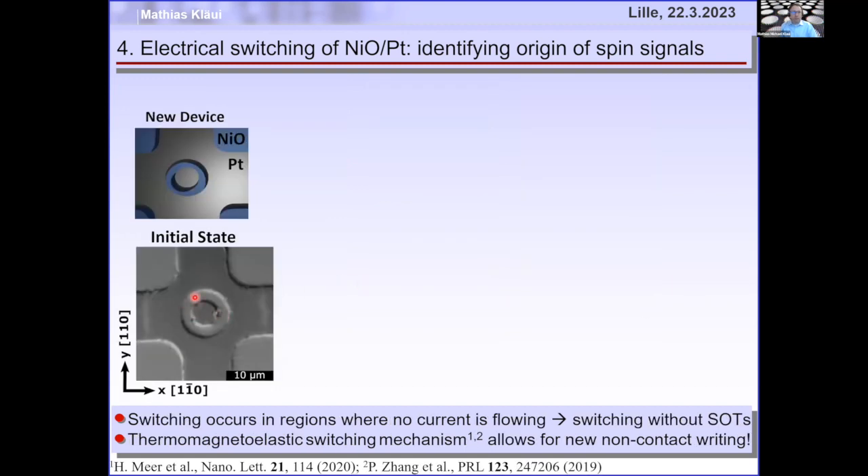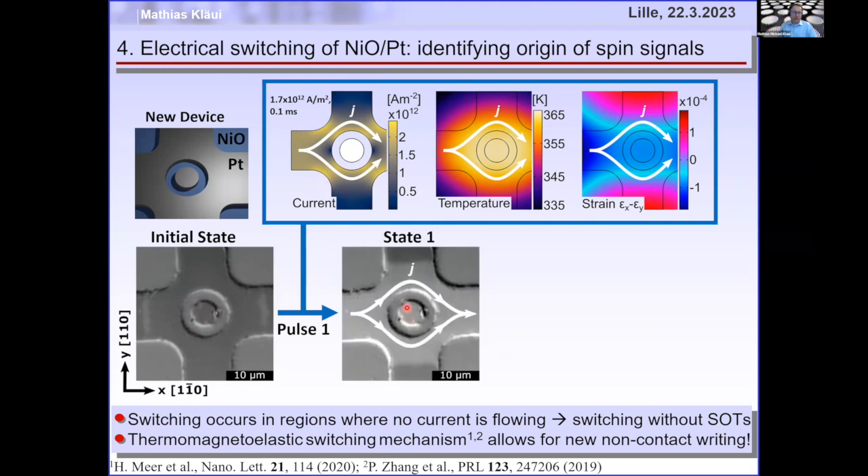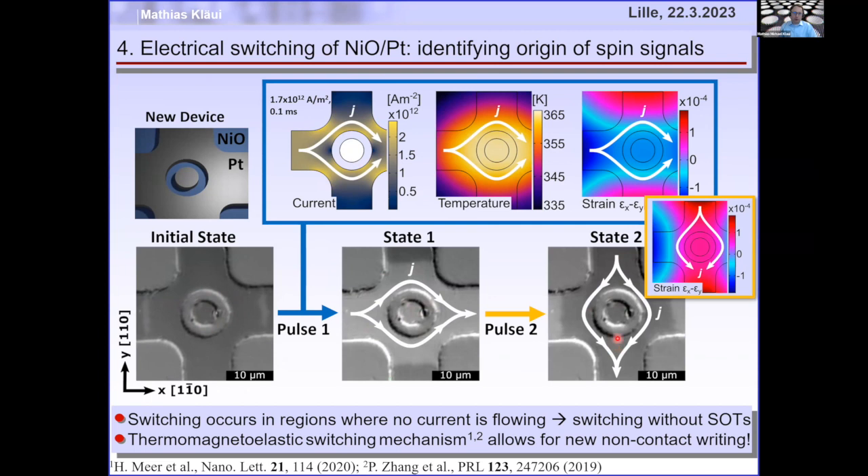We then removed the platinum in a ring so current flows only on the outside, while the center still has nickel oxide/platinum but no current. Injecting a current pulse still switches both the outside and the center — where no current is flowing. So it really cannot be spin-orbit torque. It turns out this is due to strain generated by a temperature gradient: where the current flows there is most heating, leading to strain. The strain is opposite depending on whether current flows left-right or up-down, reversing the Néel vector.